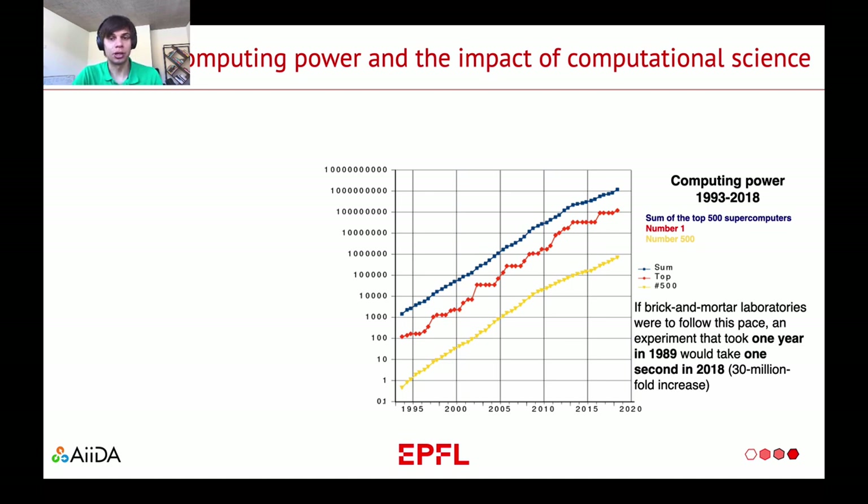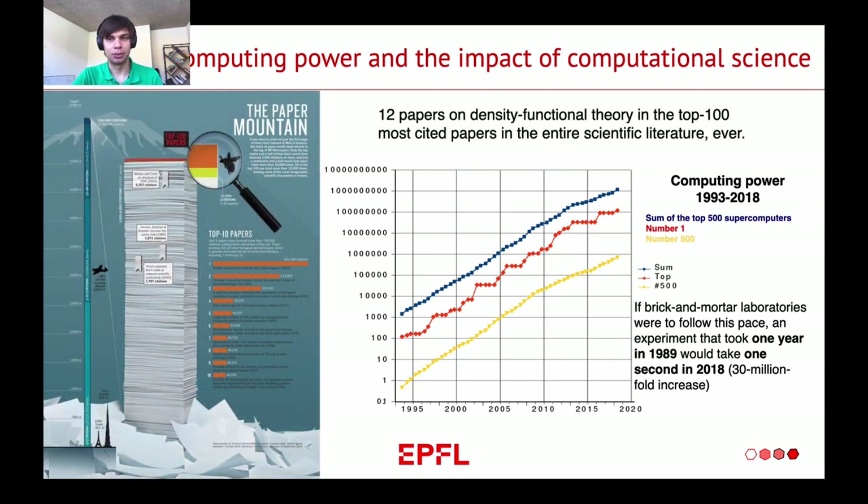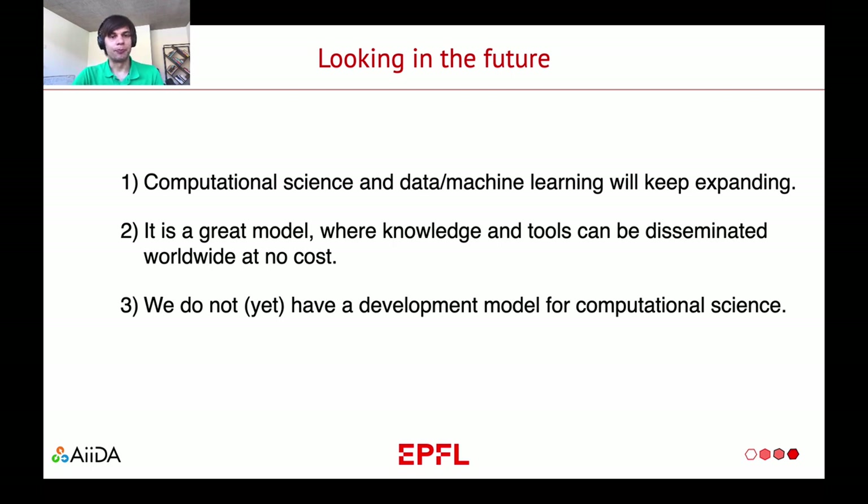The computational power doubles every 14 months. Which brings us to the point where, if we look at the 100 most cited papers, 12 of those are on density functional theory, and among those 12, two are in the top 10, which is pretty fascinating. Looking to the future, it is becoming pretty obvious that computational science and data science, together with machine learning, will keep expanding and potentially will be the dominating part of science in the 21st century.